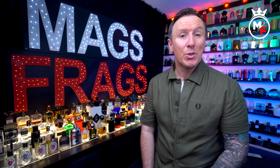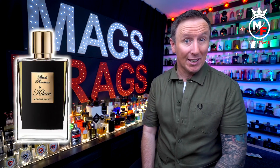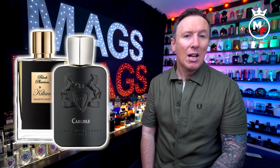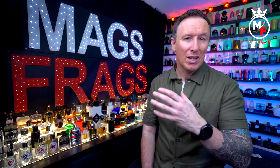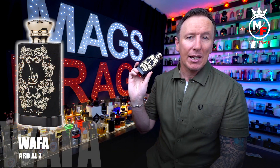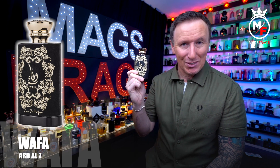In today's episode I'm going to introduce you to yet another wallet-friendly fragrance from the United Arab Emirates that draws a comparison to one of my all-time favourite fragrances, which is Black Phantom by Kilian. I've also seen it being compared to Carlisle by Parfums de Marly, so I will let you know which one, if any, I think it's closer to. You can pick this one up for literally a tenth of the price of either of those two, and it goes by the name of Wafer by Ard Al Zaafaran.